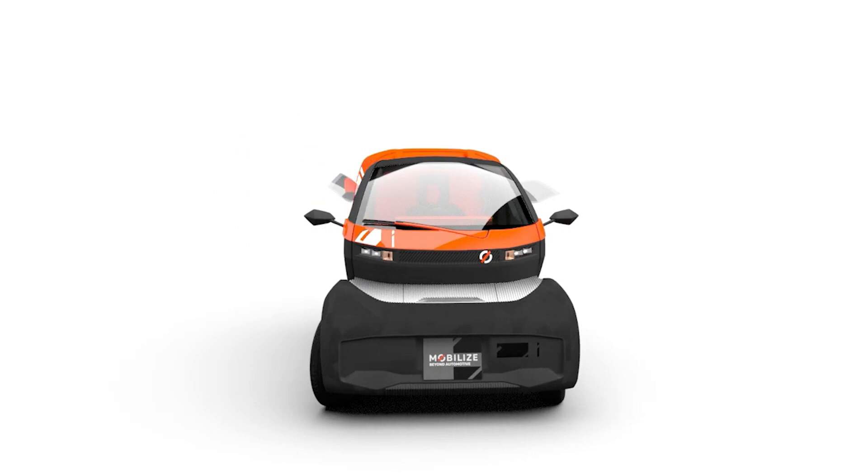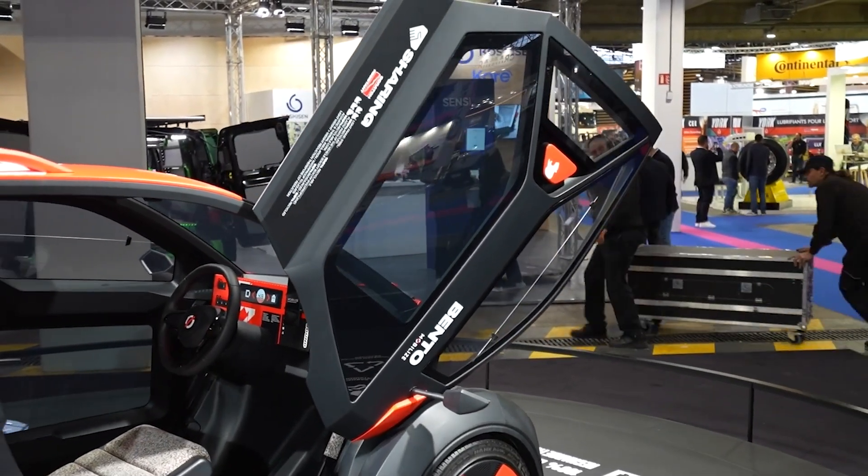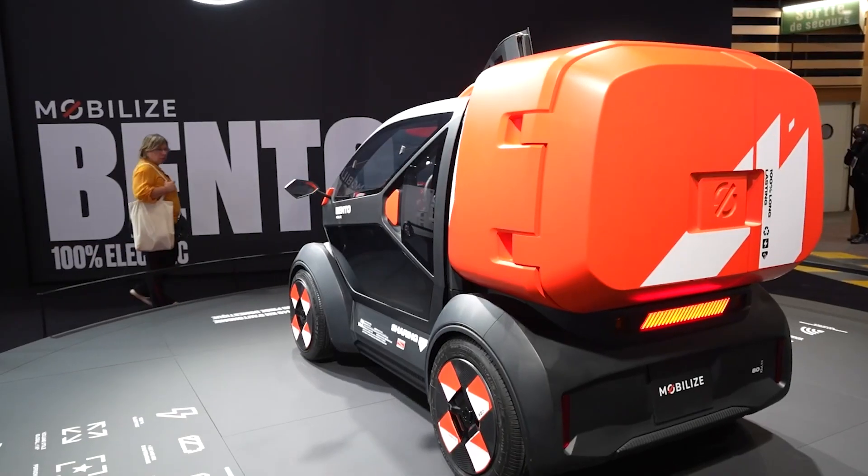Storage is another highlight. Bento boasts a 1 cubic meter load volume, with 700 liters in the secure rear box and an additional 300 liters in the cabin.